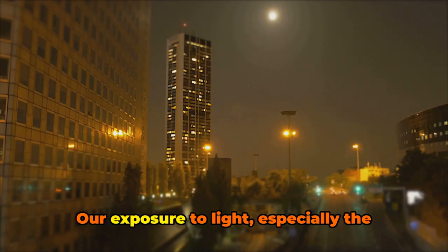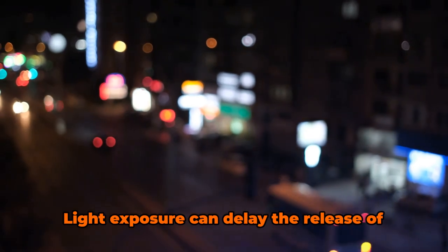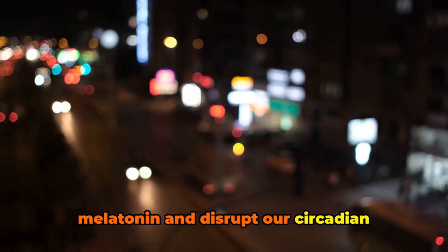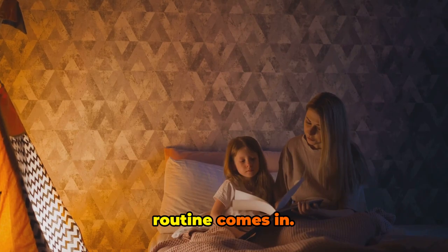Our exposure to light, especially the blue light emitted by screens, can have a significant impact on these processes. Light exposure can delay the release of melatonin and disrupt our circadian rhythms, making it harder for us to fall asleep and stay asleep. Here's where the magic of a bedtime routine comes in.